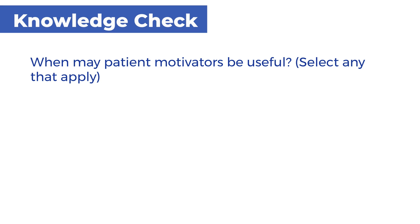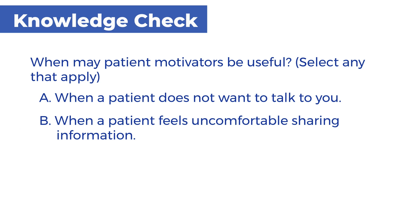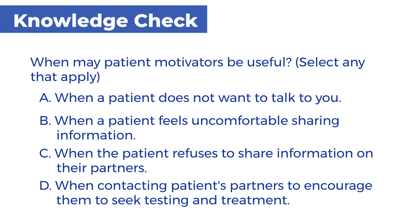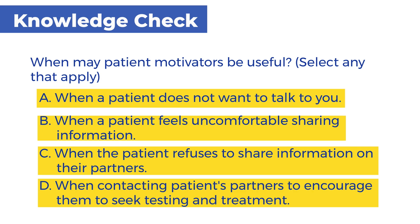When may patient motivators be useful? Select any that apply. A. When a patient does not want to talk to you. B. When a patient feels uncomfortable sharing information. C. When the patient refuses to share information on their partners. D. When contacting patients' partners to encourage them to seek testing and treatment. A, B, C, and D are all correct. Patient motivators are helpful conversational tools to use during an interview with a patient or their partners, especially when they are uncomfortable, lack trust, or do not want to participate in an interview.